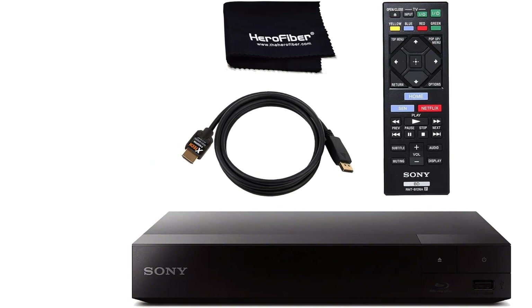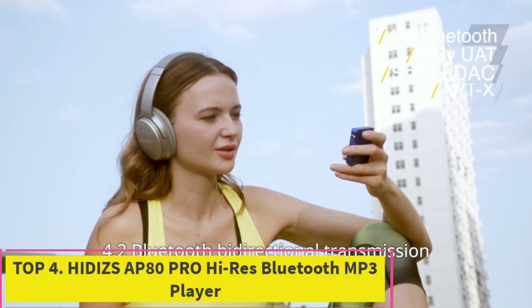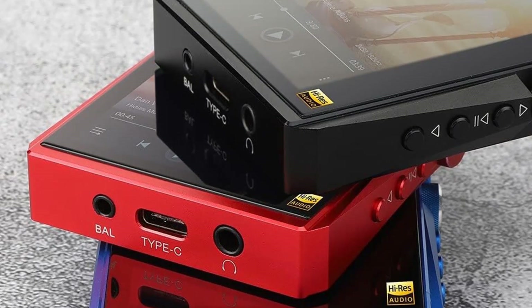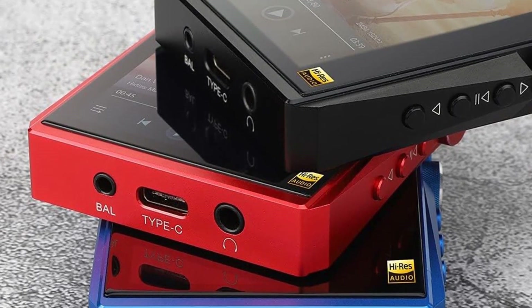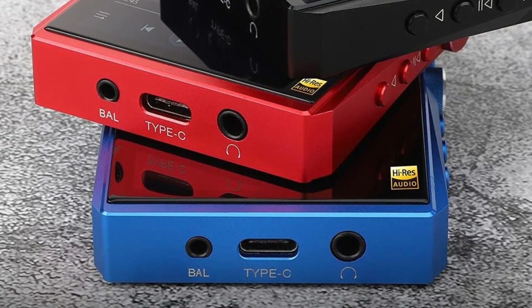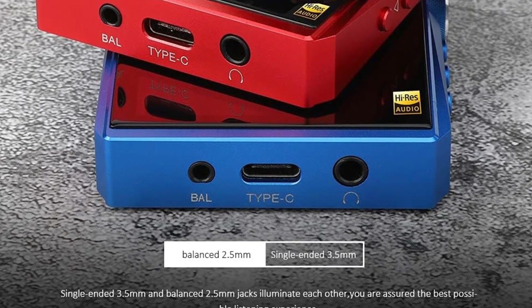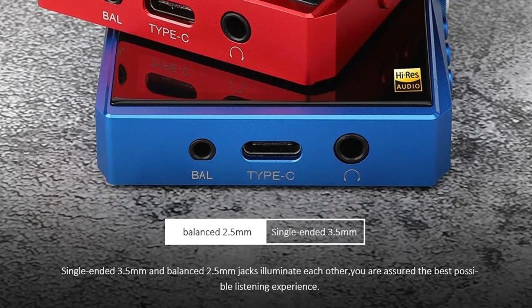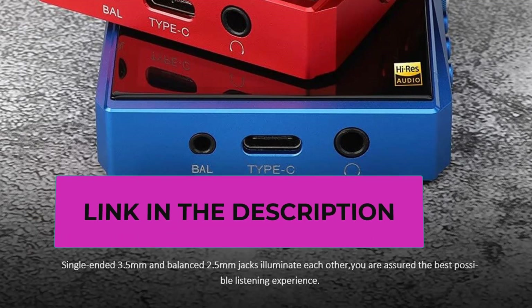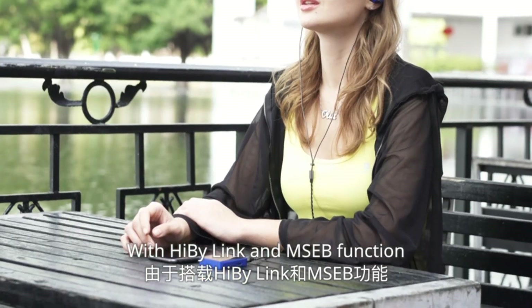Number four is the Hidizs AP80 Pro, a high-resolution Bluetooth MP3 player. It features dual flagship ES9218P DAC chips delivering an SNR of up to 130 dB and THD+N down to -114 dB, ensuring audiophile-quality sound. A dedicated FPGA chip (HBC3000) increases digital music reproduction accuracy through master clock control, perfectly controlling clock jitter and enabling hardware decoding of DSD64, DSD128, and DSD256.